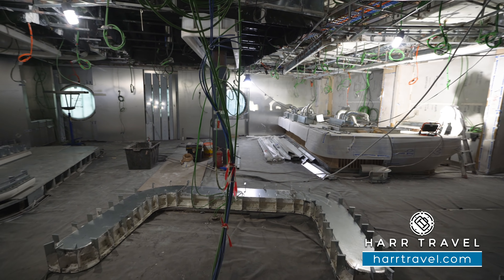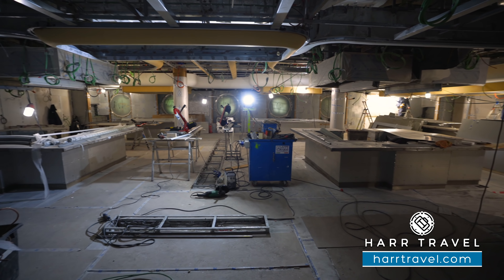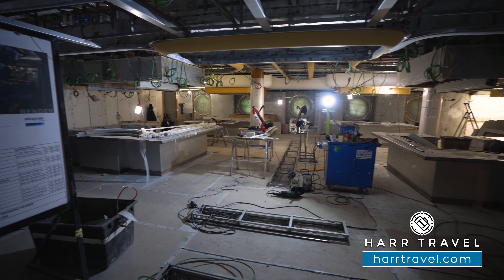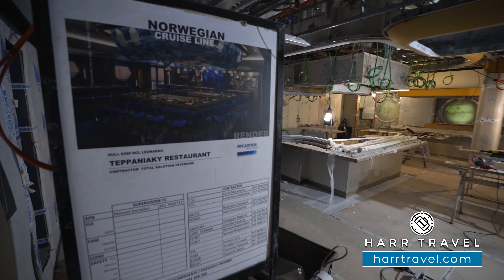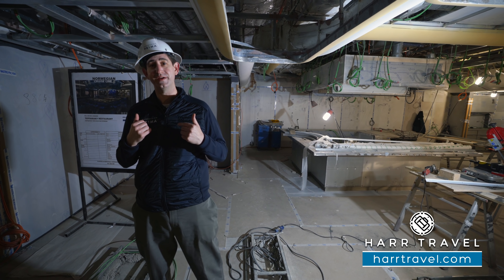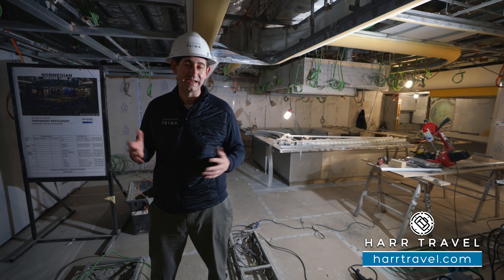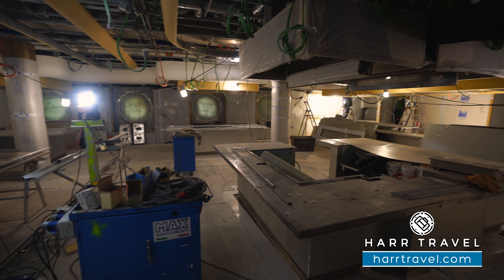Just behind me is the cigar lounge. If you want to grab a nice cognac and a cigar, you can head on in here. It's another one of those carryovers from the Breakaway Plus-class ships because it's so incredibly popular. So now we're at my home away from home — the Sushi Bar. You guys all know that I love a little bit of sushi for lunch, maybe pre-dinner, post-dinner, combine it with a Haven Restaurant meal. It's just about perfection.